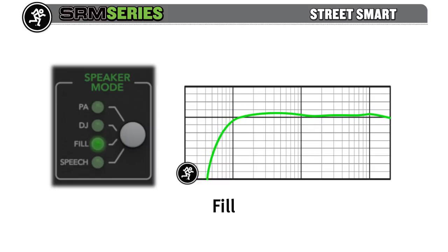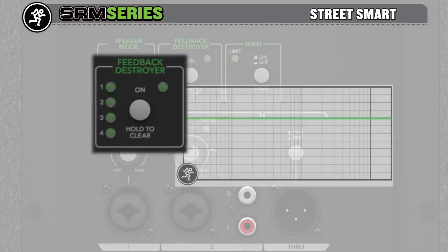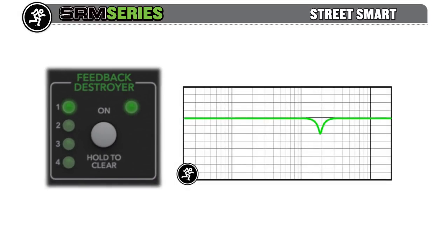The Fill mode is perfect for side-fill monitors, removing unwanted low frequencies delivered by the main PA. The Speech mode also removes low frequencies but adds brilliance to the top end, perfect for speech intelligibility. Perform fearlessly by engaging our amazingly accurate feedback destroyer — up to four incredibly narrow 1/16th-octave filters will locate and eradicate feedback while keeping the overall response of the speaker intact.